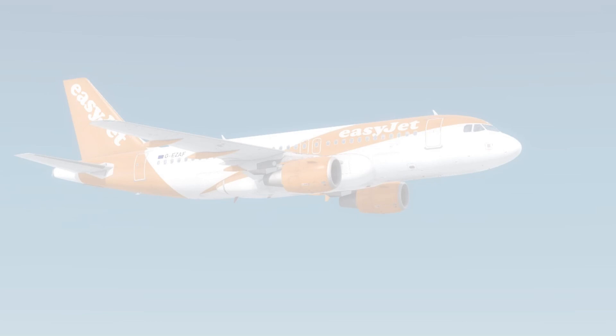And of course no low-level fly-past overhead the city centre of Edinburgh would be complete without overflying the home of Scottish rugby — Murrayfield Stadium, known today at the time of recording this video as BT Murrayfield.